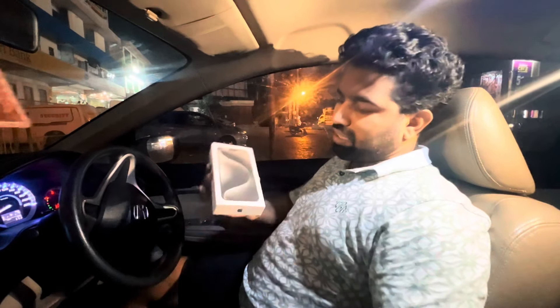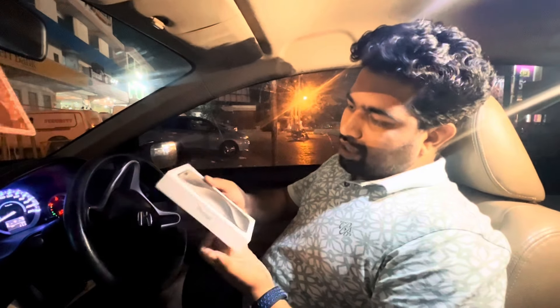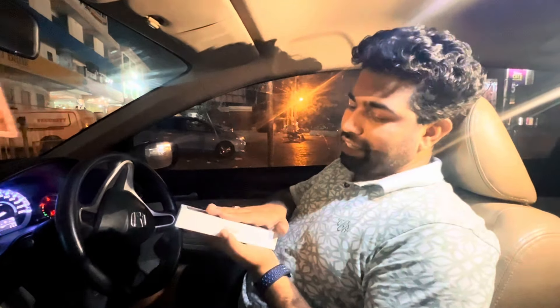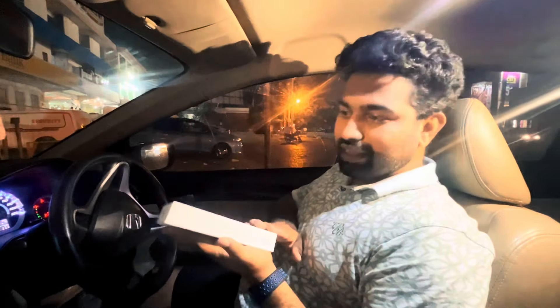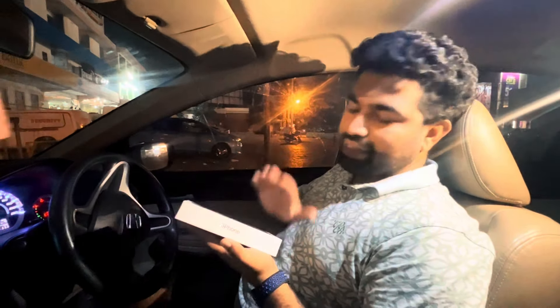Our iPhone 15 Pro Max — we have the titanium color, 256GB, box pack. Whatever the struggle was, it will be completed. In the morning we have to give it to Khizr brother, so we have to do the unboxing of it and make the rest of the video in the morning. First time, inshallah, we will upload it. Thank you so much.